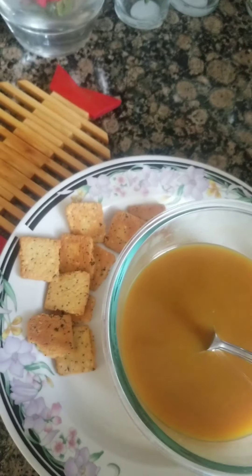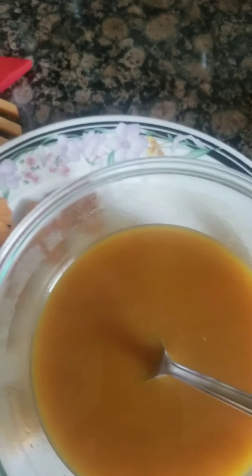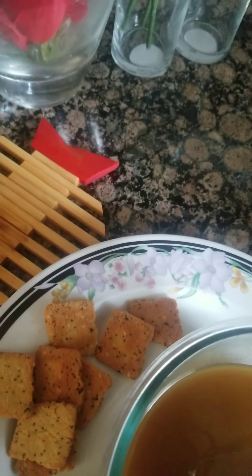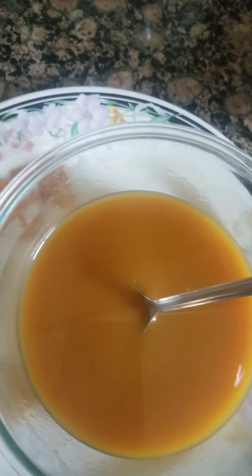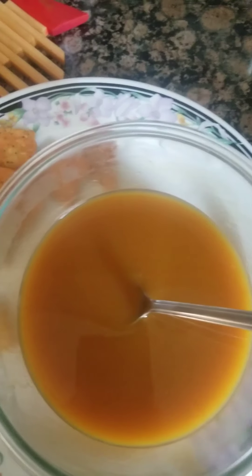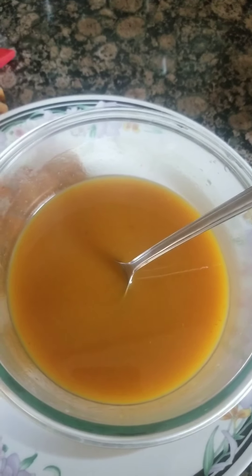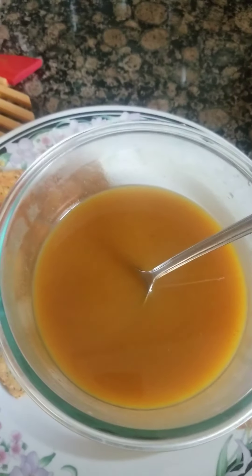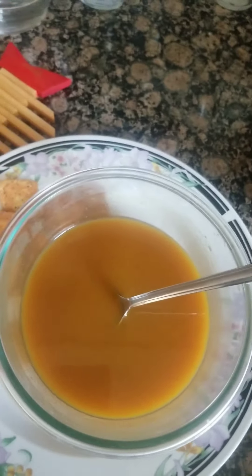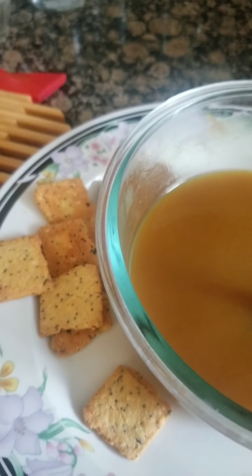Alright, here I go. It has a little sweetness to it — it's really good. I'm going to try the cracker with it. It's good! It's not bad. This is a nice something to have, not on a hot day like today, but the air conditioner is on so I can enjoy it. It just tastes like squash. If you want to add more ingredients you could put some chicken pieces in there — it would be really good. But for now it's pretty good as is. So this is the squash soup and the keto everything crackers.